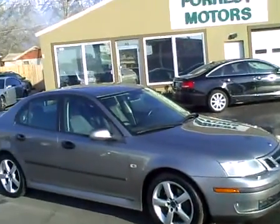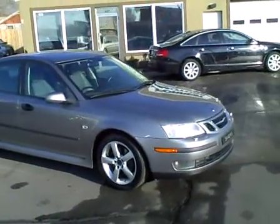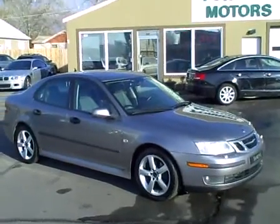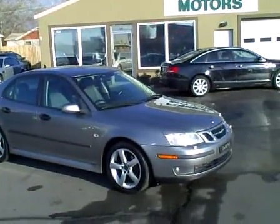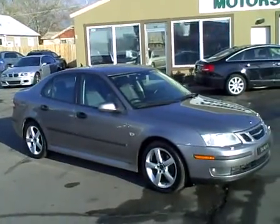All of the power options — including the sunroof, windows, and cruise control — are all working and work well. Judging from the shape of the car and the condition it's been kept in by its former owners, this car should have so many good miles left in it if continued maintenance is done.